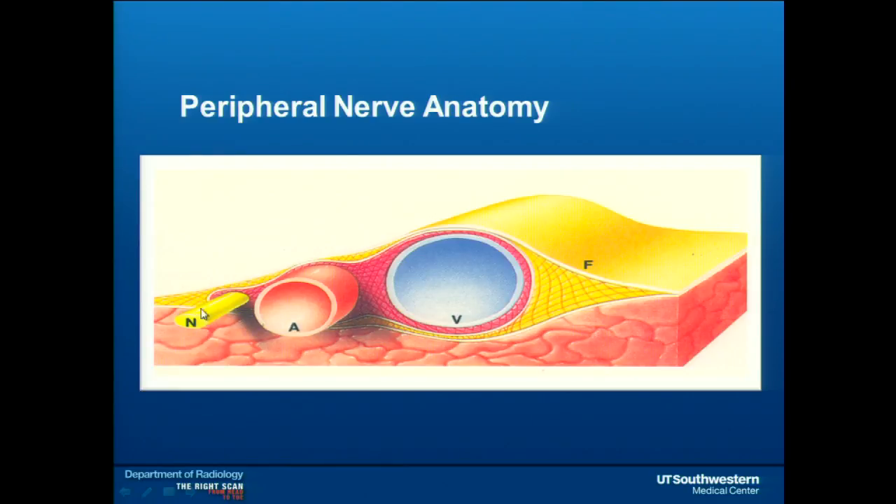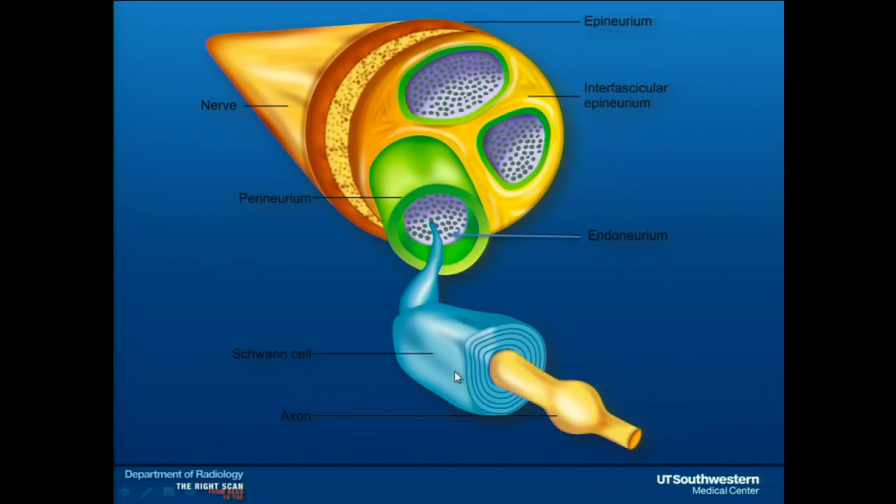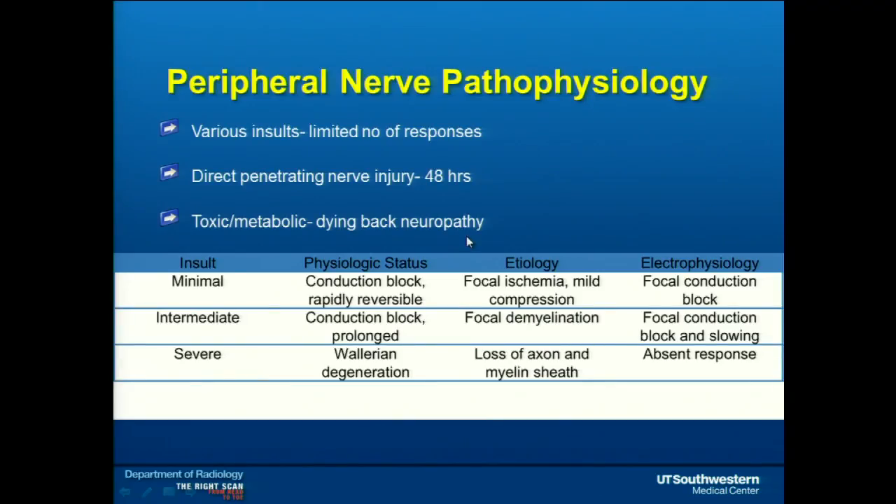The nerve itself in the neurovascular bundle is the smallest structure — that's why it's been a problem. Most people don't see it. Even radiologists looking at an abdomen or pelvis scan almost ignore it because it's so small and very hard to see with conventional techniques. A nerve has its own architecture from an axon to a fascicle — a bundle of axons covered by Schwann cells — with fascicles together in epineurium forming the main nerve. We can see the perineurium and fascicles, though not the main axon or endoneurium.